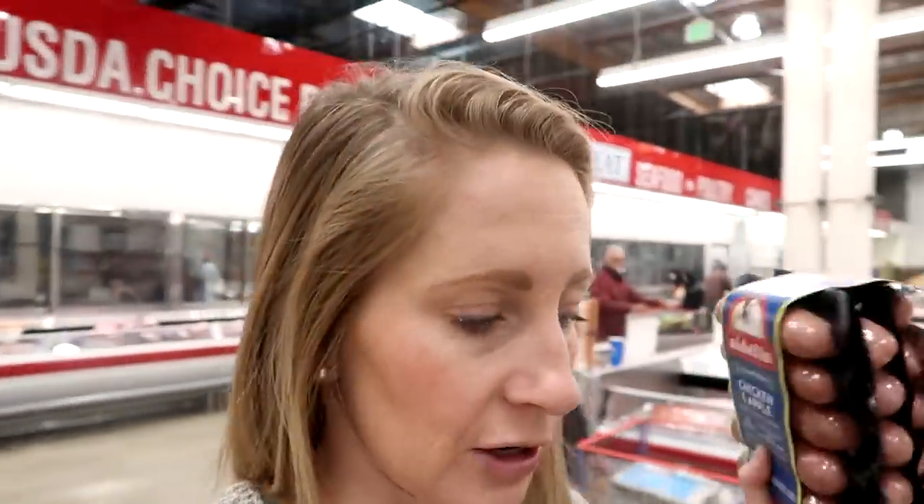How do you know what price to write down on your estimated grocery list? It's off experience. You can look things up on Instacart or the store's website. If you're just starting out, make your grocery list, do your best estimate, then write down the actual cost next to it. That helps you for next time. You'll gradually get better at it.